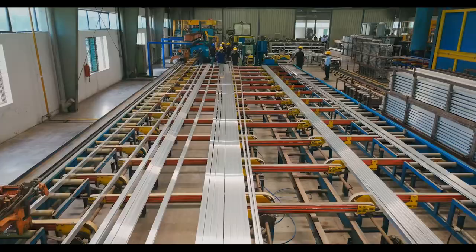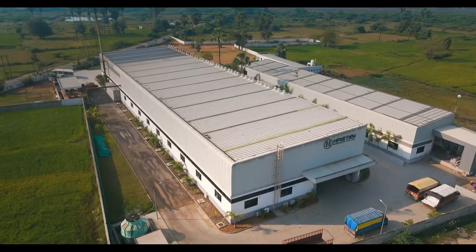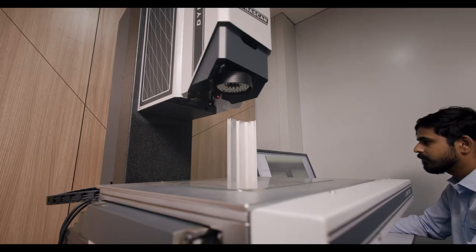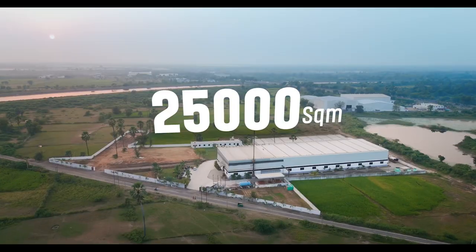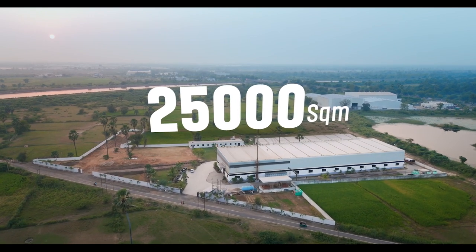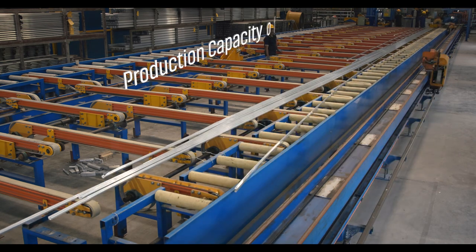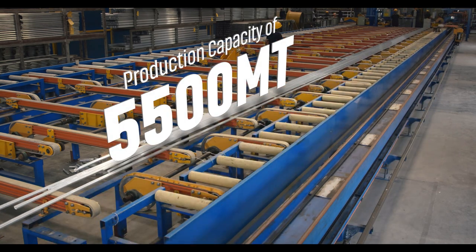In 2018, we established a state-of-the-art manufacturing facility in Kundiwada, Halol, Vadodara, where we harness the latest technology to ensure that every product is of the highest standard. This expansive plant, covering an area of 25,000 square meters, boasts a production capacity of 5,500 metric tons of aluminium profiles annually.